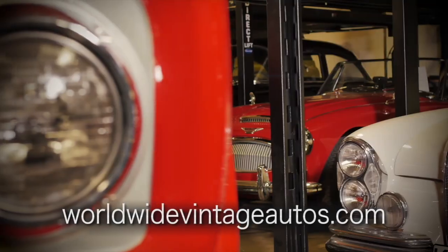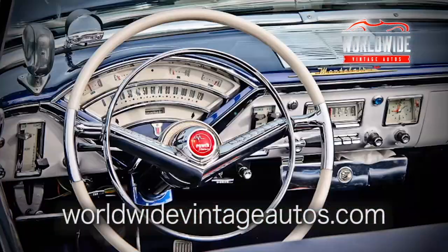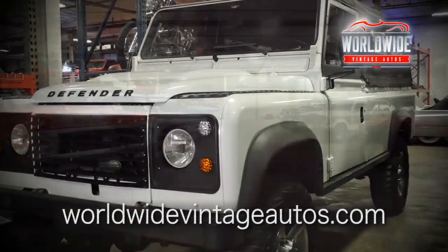Worldwide Vintage Autos is one of the largest collector and vintage car dealerships in the country. What makes us unique is the variety of cars we sell. If anyone's looking for any kind of vintage SUV or vintage vehicles, this has got to be one of the places they have to explore.